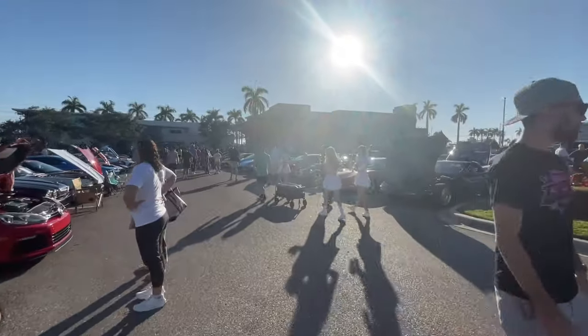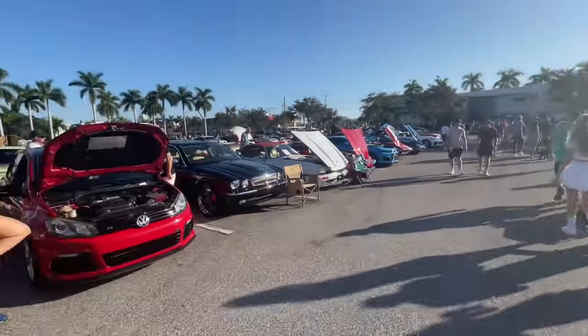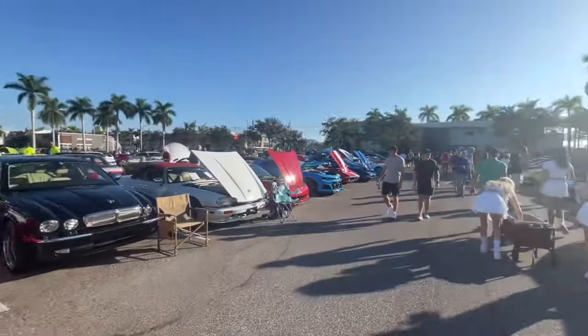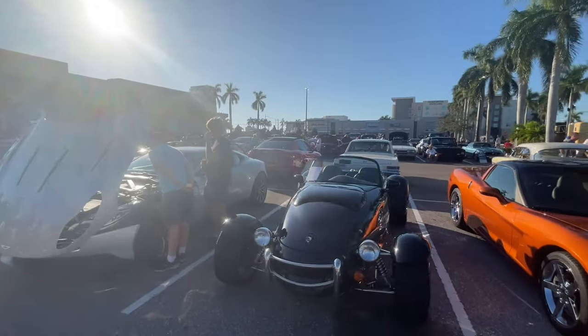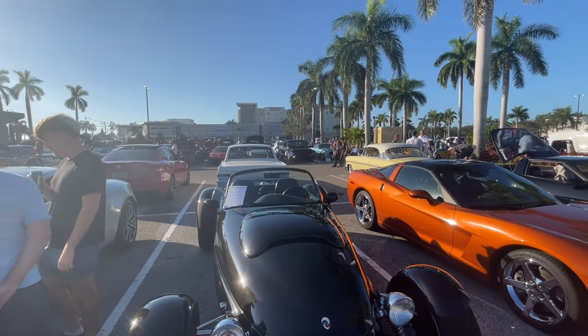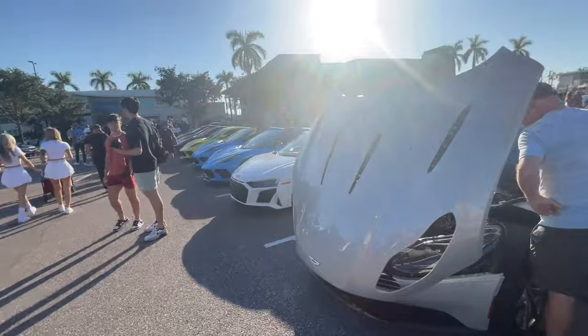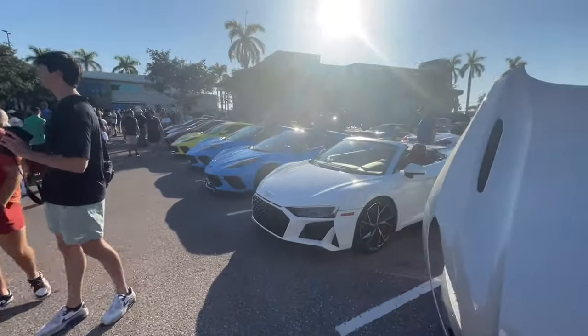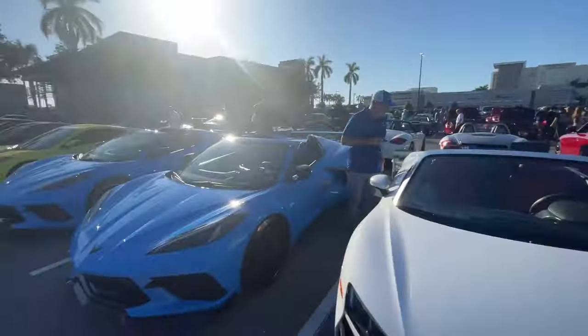Here's Aston Martin number four now — this one's a DB11. I do know that one. More Jags — that's a really nice black Jag as well. I feel like I know what this is... it's a Panos AIV Roadster, I believe. I actually did not know what that was. Audi R8 V10 Spider — that's pretty tough, next to the Aston Martin.